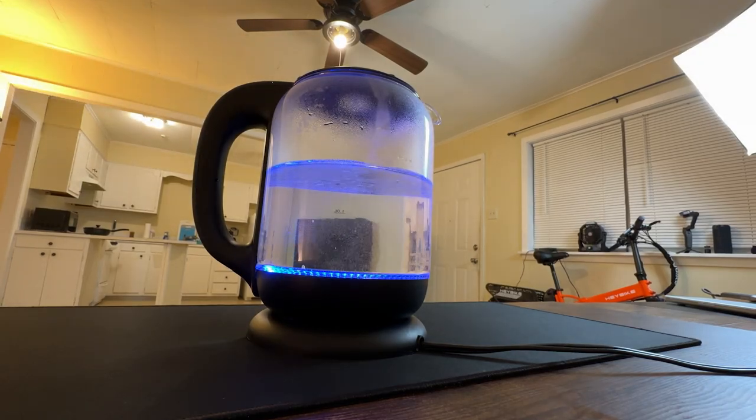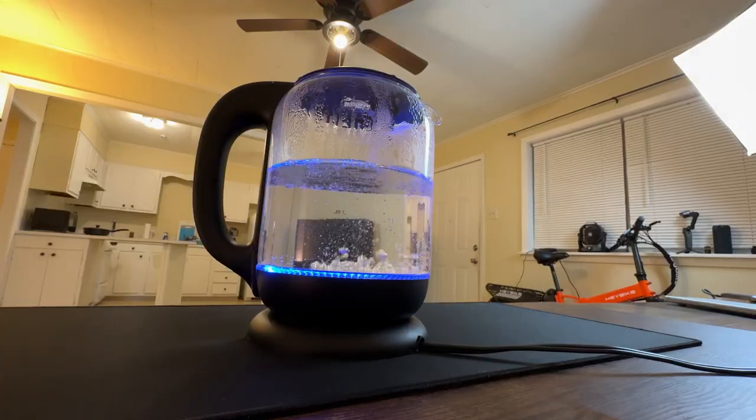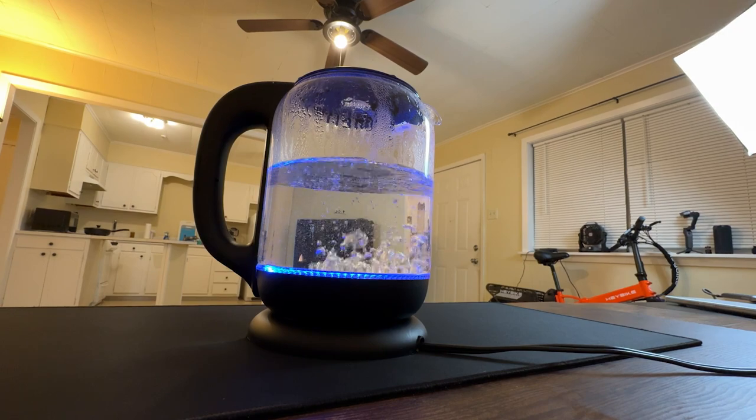In terms of aesthetics, this kettle is slick and stylish. The matte black finish and transparent glass make it a cool addition to your countertop.